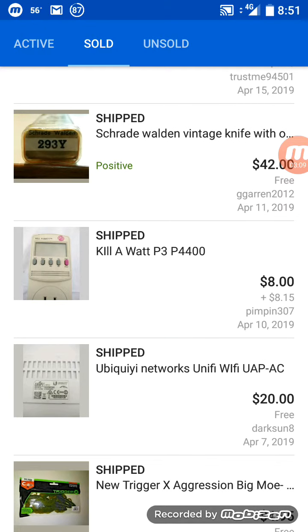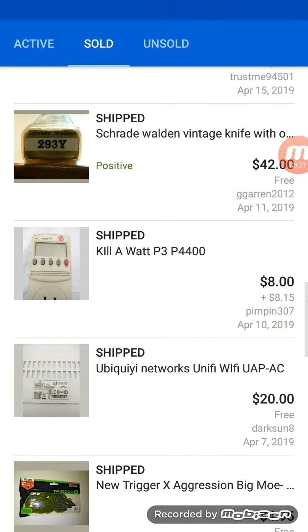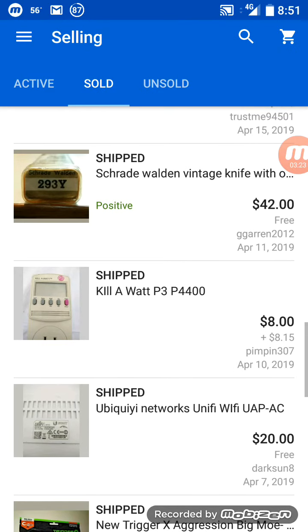Now the big sale — this may have been covered in an earlier video but we'll cover it again. This is the Shrewd Walden vintage knife, and that sold for $42.00 with free shipping.